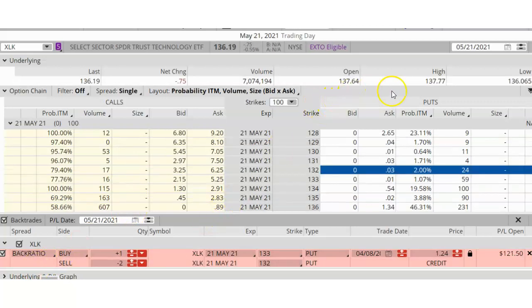Now let's fast forward to the expiration date of May 21, 2021. We can see that XLK was trading at around $136, which is above both of my strike prices. That means both of my options were out of the money at expiration. What I like to do is buy back my one naked put for one cent to remove the risk of assignment. Even though my short put was $4 out of the money on the expiration date, it's always a good idea to buy back the naked put for a cheap price because you never know what's going to happen at the end. So at around 10:30 a.m. Pacific time, I bought back my naked put for one cent and left open the remaining vertical spread. My profit in the end was around $121.